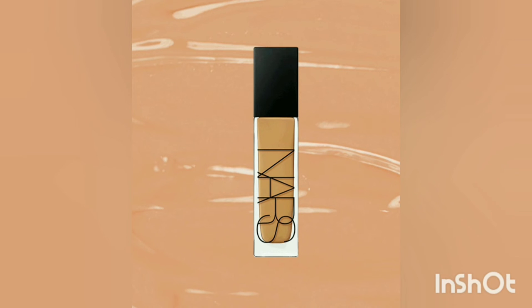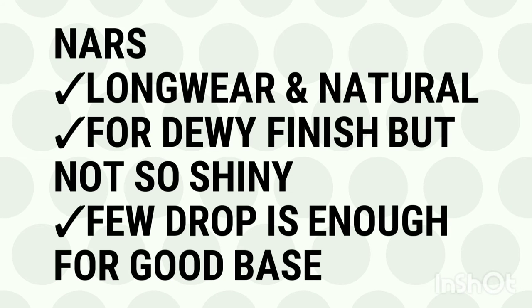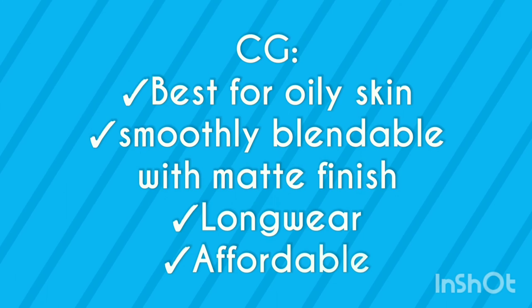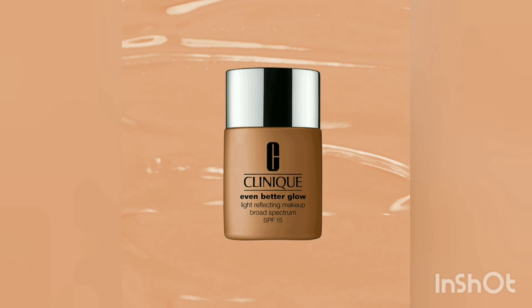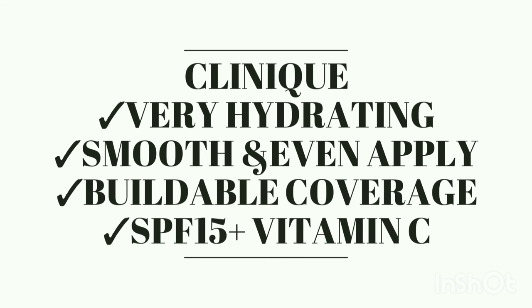The best foundation for dry skin is a celebrity product with long wear and a dewy finish. Cover Girl is the best foundation for oily skin — it provides long-lasting, affordable coverage and comes in a wide range for dusky skin and all skin types. The best foundation for acne-prone skin is very hydrating, smooth, and provides buildable coverage with SPF 15 to fight dark spots.